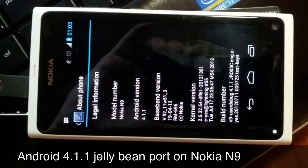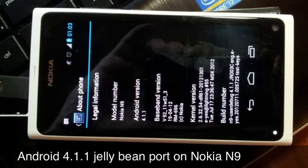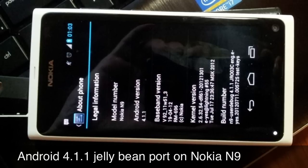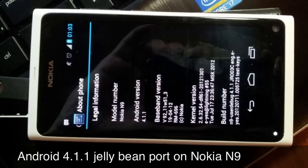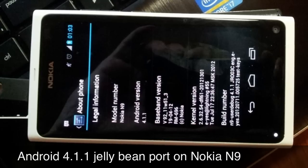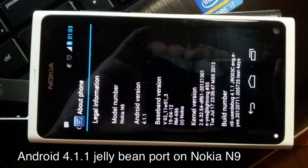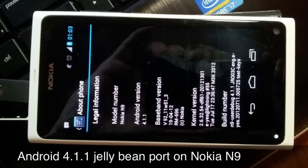We've seen the Nokia N9 hacked in the past to run Android Ice Cream Sandwich, and now the handset has been given yet another lease on life with a Jelly Bean port. Not everything will be working correctly, but matching the latest version of Android with a beautiful piece of hardware is hard to ignore.